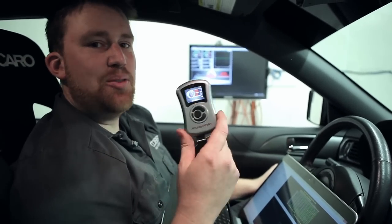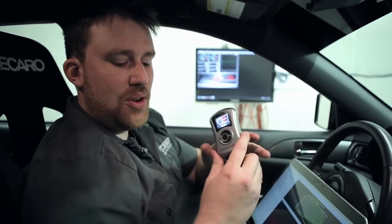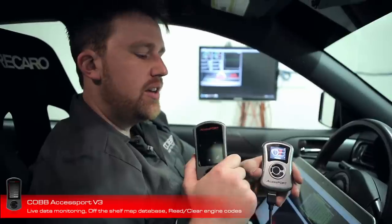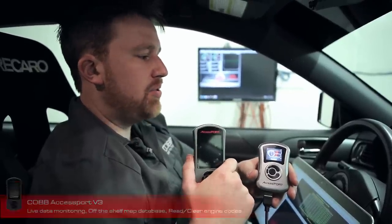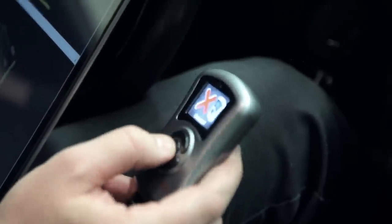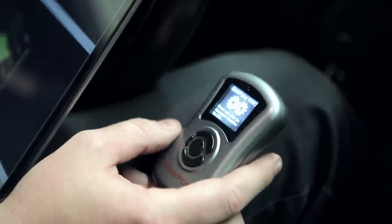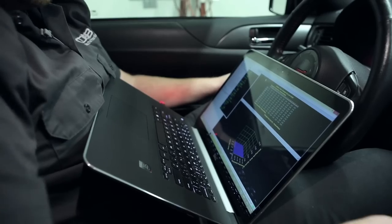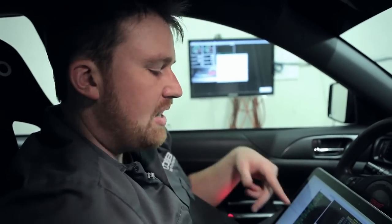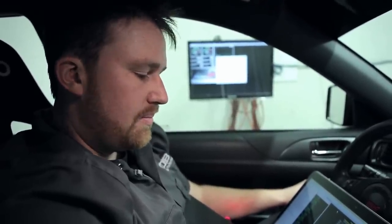Bucky's still running the V2B — it's a great unit, but we're going to upgrade him to the new Access Port V3. The latest generation is packed with more features. It's a quick and easy process — only takes a few minutes. We've got the new V3 all installed. I flashed on a base map for the ID1300s as well as the Blouch Dom 1.5, and the car seems to be idling great. Let's get rolling and see what she does.